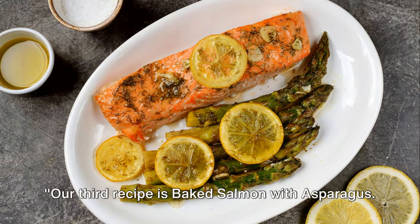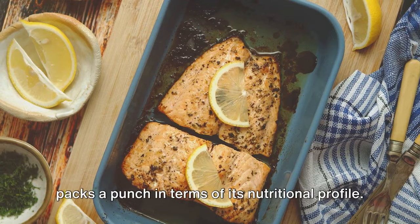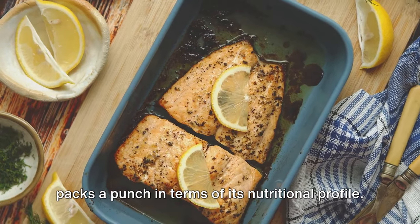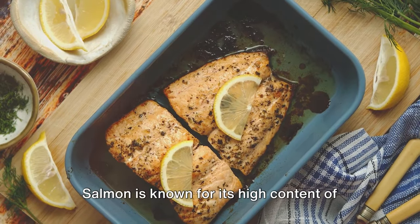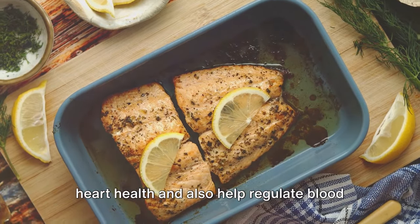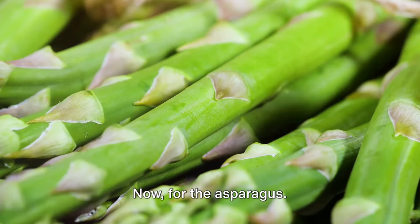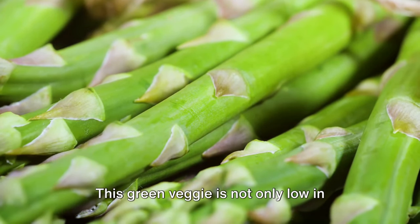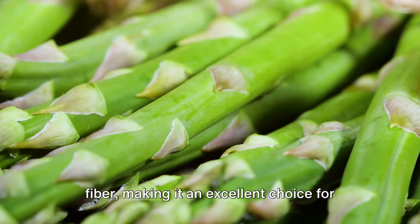Our third recipe is baked salmon with asparagus — a simple yet delicious dish that packs a punch in terms of its nutritional profile. Let's start with a good quality fresh salmon fillet. Salmon is known for its high content of omega-3 fatty acids, which are great for heart health and also help regulate blood sugar levels. As for the asparagus, this green veggie is not only low in carbs but also contains a good amount of fiber, making it an excellent choice for those keeping a close eye on their blood sugar.